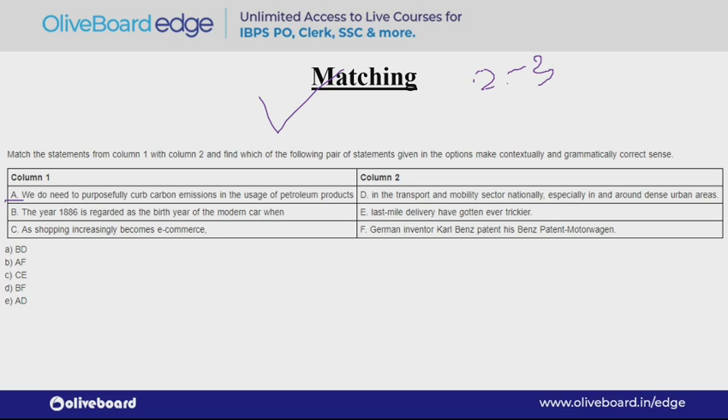What you can also do is try to find the correct answer through the options. For example, if you read the first option BD, you will see that B says: 'The year 1886 is recorded as the birth year of the modern car when last mile delivery have gotten ever trickier.' So this cannot be our answer. Remember, you have to find the correct sentence — not the incorrect one.